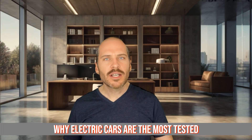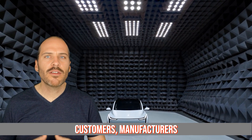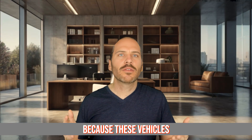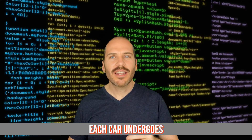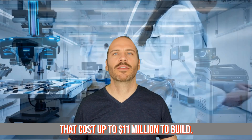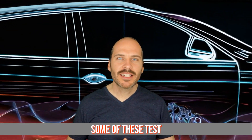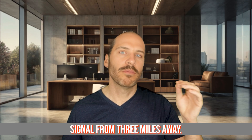Fact number four reveals why electric cars are the most tested vehicles in history. Before a single car reaches customers, manufacturers run over 1,000 hours of continuous testing — more than double the testing time of conventional cars. Why? Because these vehicles are essentially computers on wheels, running up to 100 million lines of code. Each car undergoes electromagnetic compatibility testing in special chambers that cost up to $11 million to build. These chambers ensure your car won't interfere with pacemakers, air traffic control, or even your garage door opener. And some of these test chambers are so sensitive they can detect a single phone signal from 3 miles away.